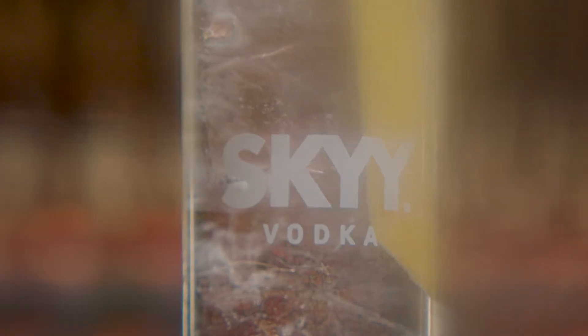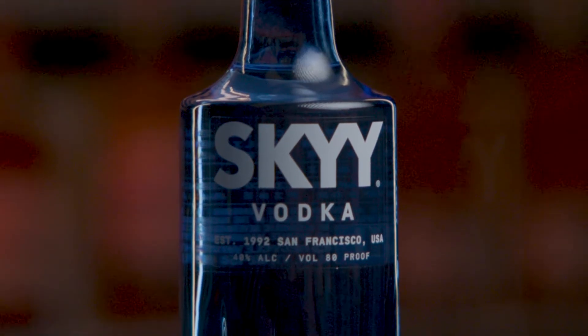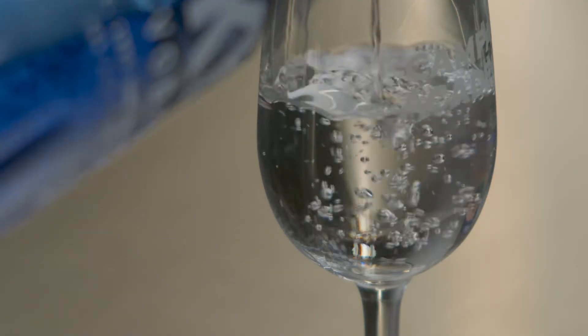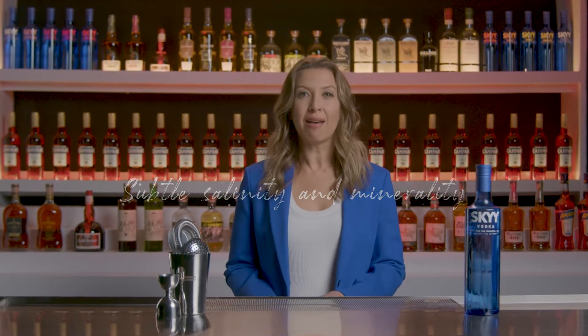It's the perfect vodka for a better tasting vodka and soda. Sky Vodka's aroma is fresh and clean, with a faint hint of fruit and toasted grain. Its taste is also clean and smooth, with a subtle salinity and minerality on the palate.